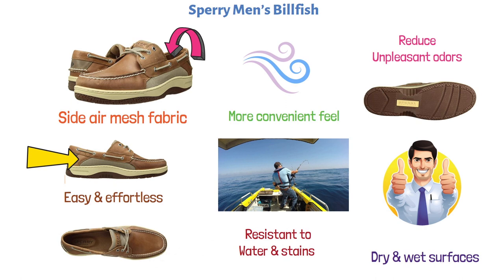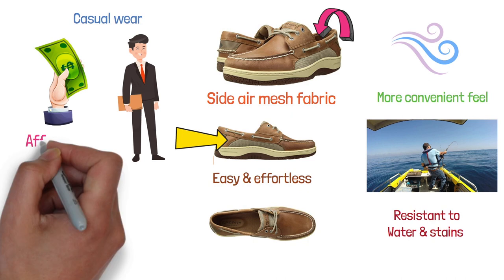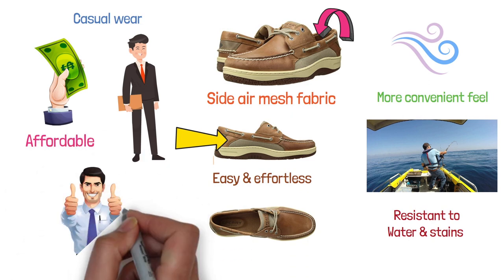The design is quite elegant, so these are also appropriate for casual wear — even for work, for example. The price tag is rather affordable, and in general the shoes are a great option.